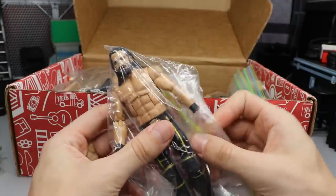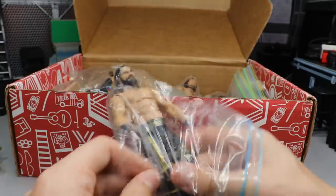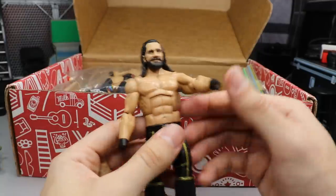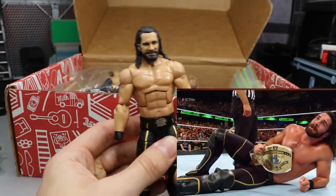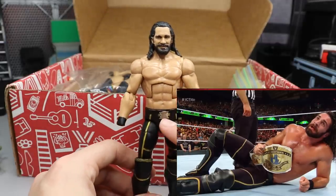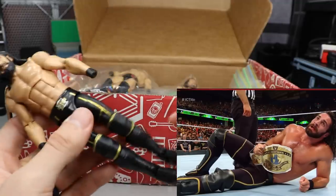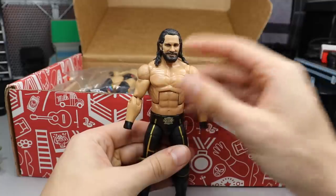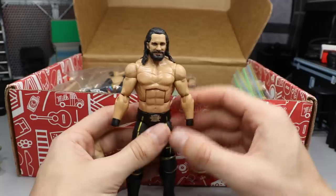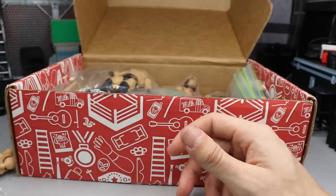Next up we have a Cash In Seth Rollins — what a nice figure this is. What he wants with this one is to turn it into a 2018 Rollins, specifically the Money in the Bank 2018 attire. He wants me to acetone off the SR logo, add the belt buckle, add some chest hair, add the gray details, add some gold trim to the boots. This Toys R Us Cash In exclusive Seth looks so good — I absolutely love this beautiful looking figure.